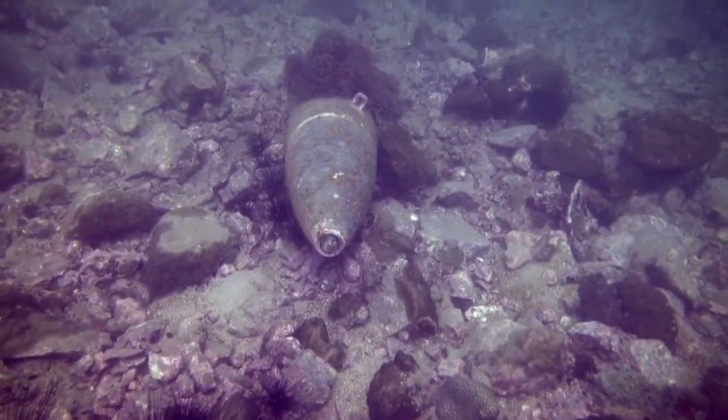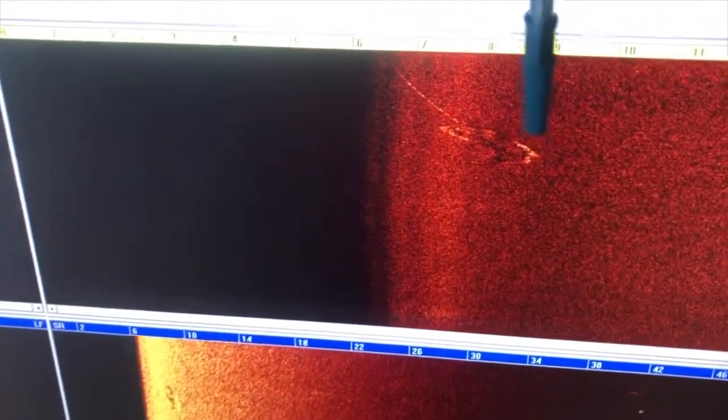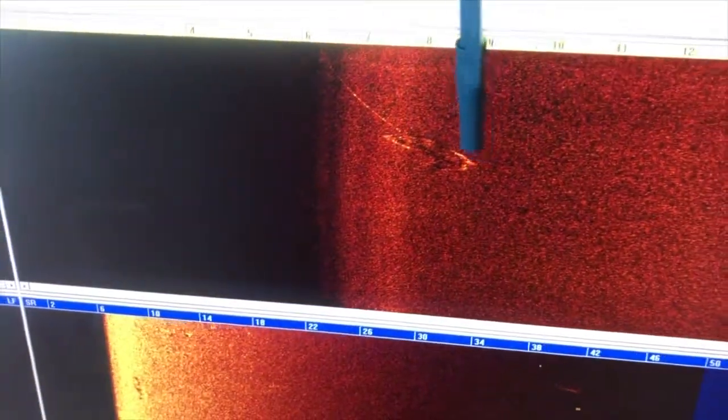There are two different sonars. One is a standard off-the-shelf side-scan sonar that maps the seafloor surface — we can see objects sitting on the surface, like beer bottles or whatever. The other is a very specialized, one-of-a-kind, three-dimensional sub-bottom profiler that uses a broadband pulse to illuminate and see buried targets.